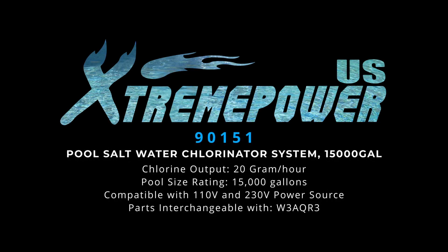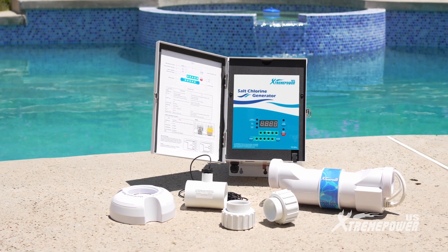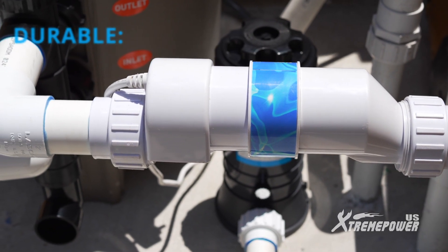Introducing the Xtreme Power U.S. Pool Saltwater Chlorinator System, your ultimate solution for a sparkling clean pool. Engineered for durability and reliability, this system delivers outstanding performance.